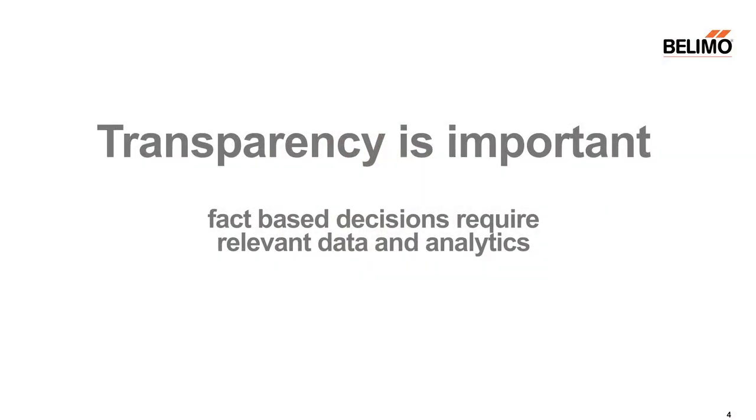Transparency on data is important. Fact-based decisions — like changing the control sequence, as in this example — require relevant data and analytics.